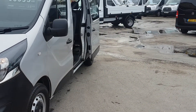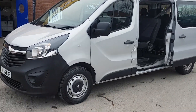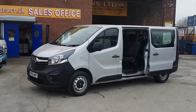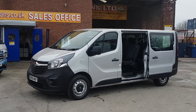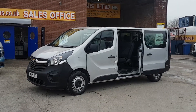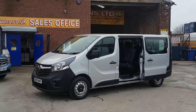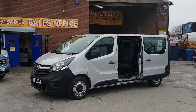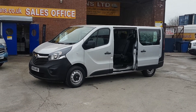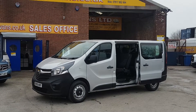Lots more minibuses in stock — all makes and models, 5 seaters to 17 seaters. We also have wheelchair adapted minibuses. They're all on our website. Same day finance deals done — you can apply for finance on the website, look at the pictures of the vehicle, watch the video, and the information's underneath there for the finance. You can apply for finance and drive this vehicle home in one hour. Terms and conditions apply.